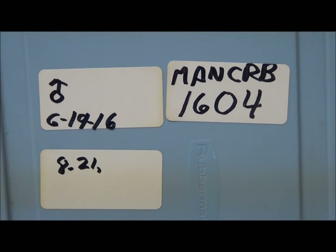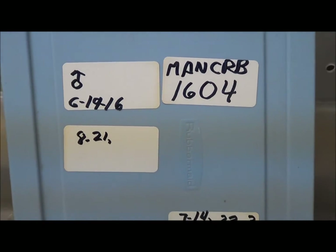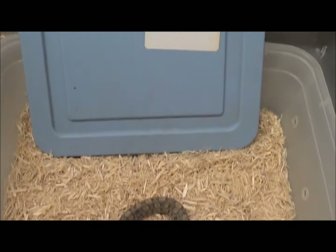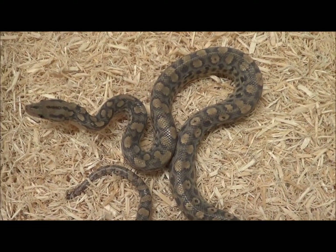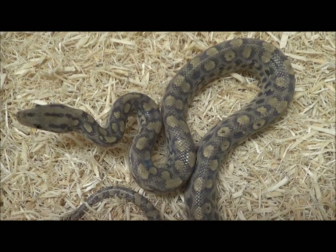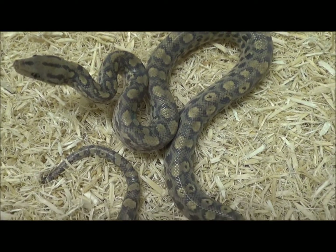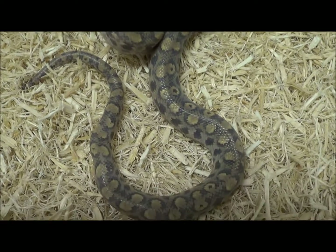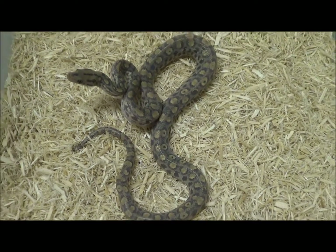This is male anerythristic Colombian rainbow boa 1604 — the last of them. So there are four males for sale and three females for sale. Beautiful, wonderful little critters. They only get lighter with age, and a lot of the side patterning kind of vanishes as they get older. Really, really beautiful animals.